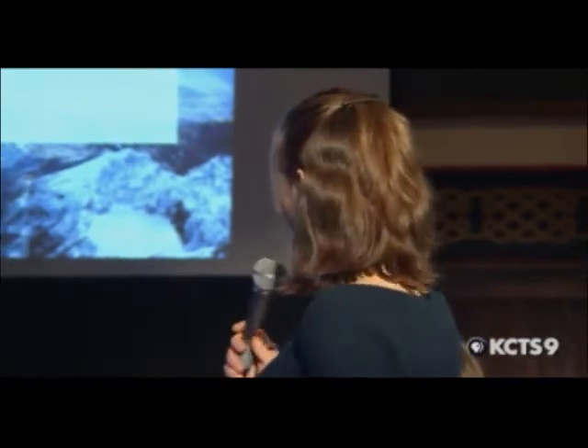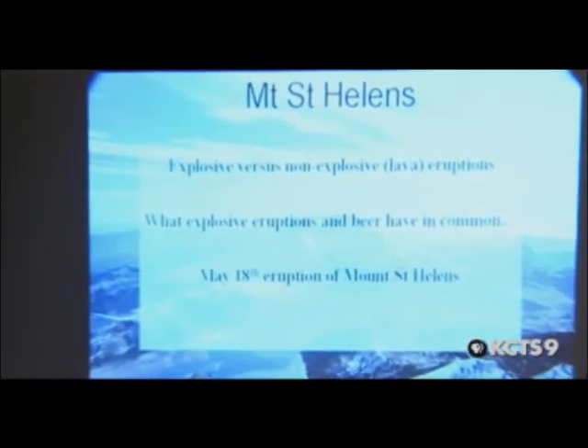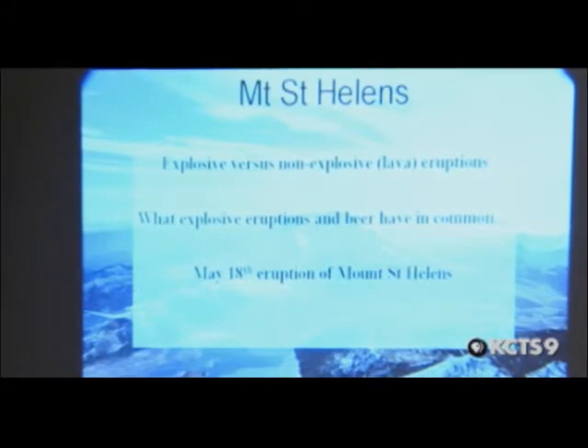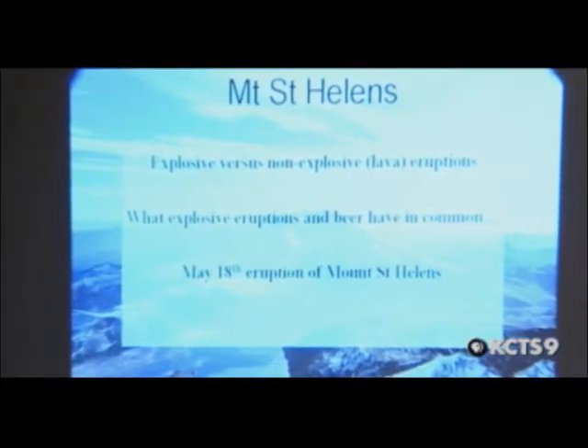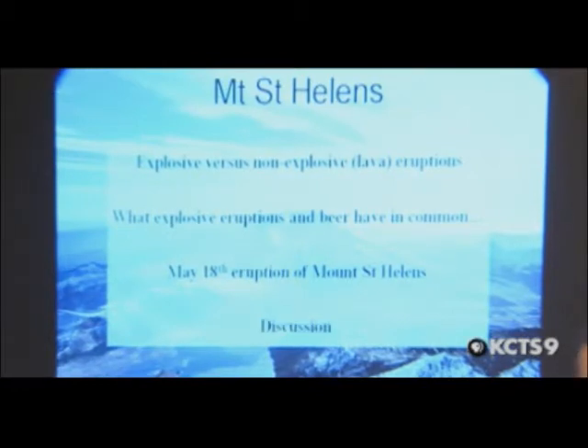So to give you an outline: we're going to start with explosive versus non-explosive eruptions and you guys are going to tell me how you get one versus the other. What explosive eruptions and beer have in common — which is surprisingly quite a lot. Then I'll give maybe a 20-minute presentation on the eruption of Mount St. Helens and show you some videos that describe some of these processes so you really understand them a bit better, and then we'll have our discussion.